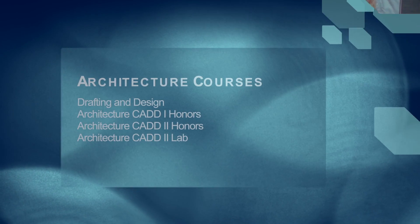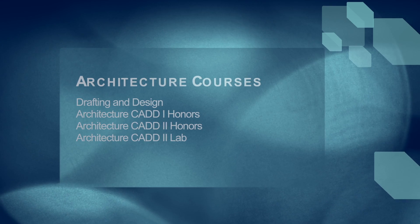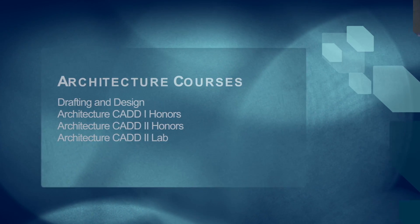Drafting is one full year, first and second semester. Architecture I is the next step and is also a full year program. Then you go on into Architecture II, which is a full year program but has two hours — a lab and a class.